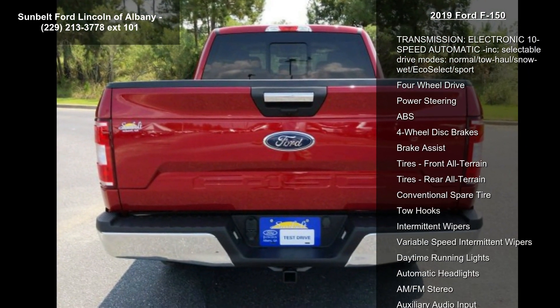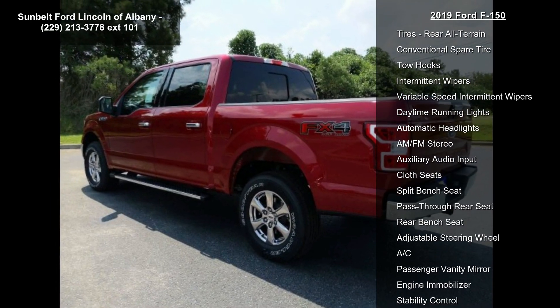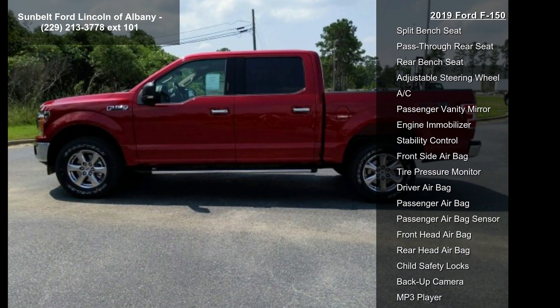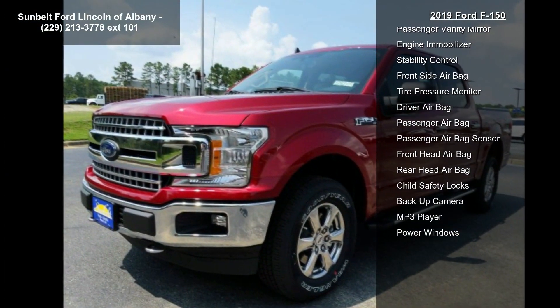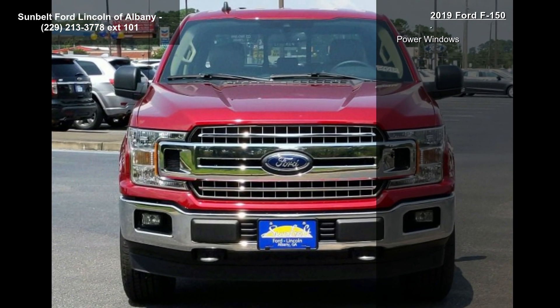Towing capability up to 6,000 LBS on the 3.3L V6 PFDi engine (99B) and the 2.7L EcoBoost engine (99P), or up to 7,000 LBS on the 3.5L EcoBoost engine (994).